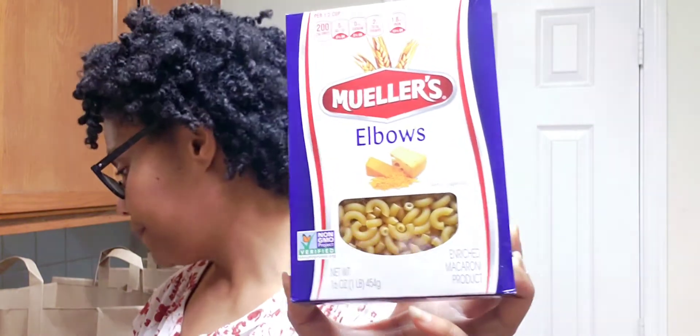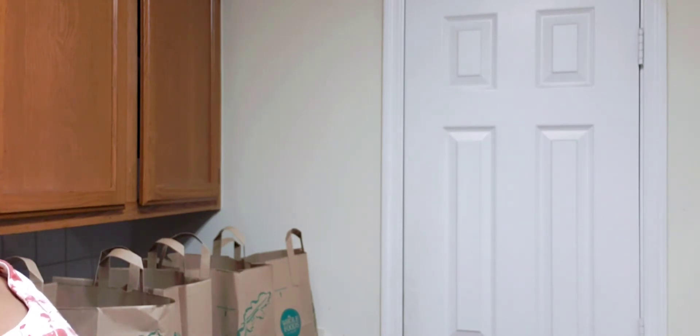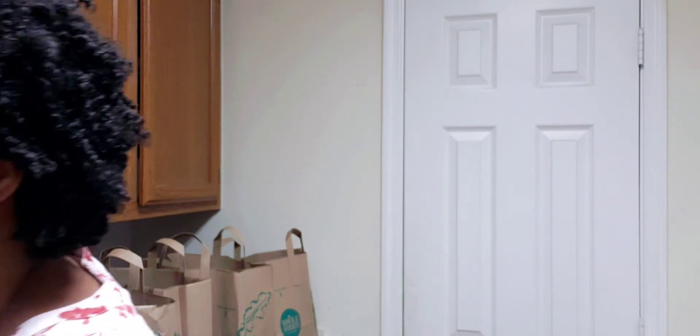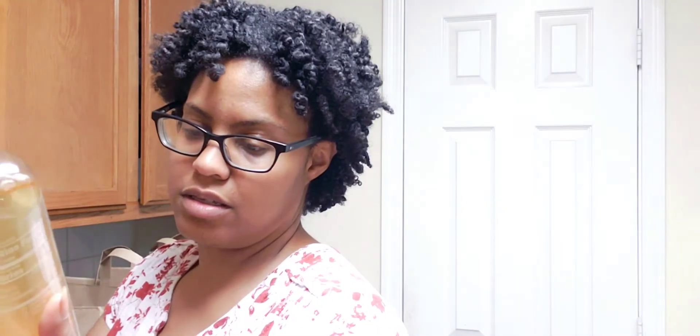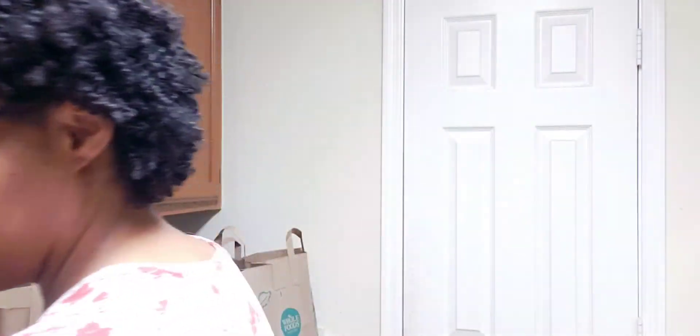I'm kind of winging it as far as the amount of stuff I'm putting in. I also got some extra elbow pasta for mac and cheese, and another flavor of Sparkling Ice — ginger lime. So that's it for Publix.